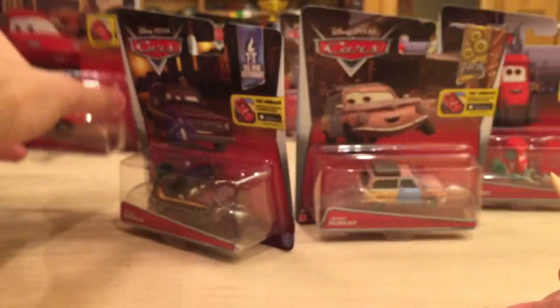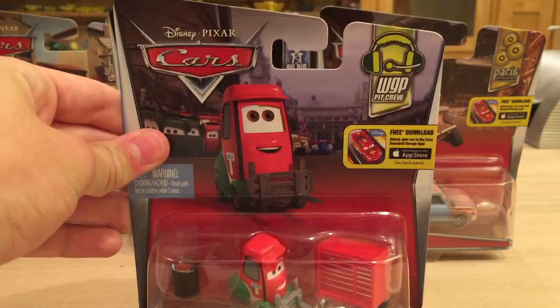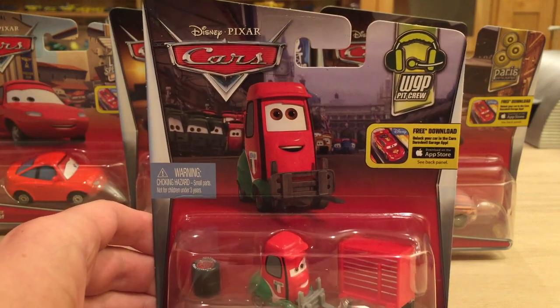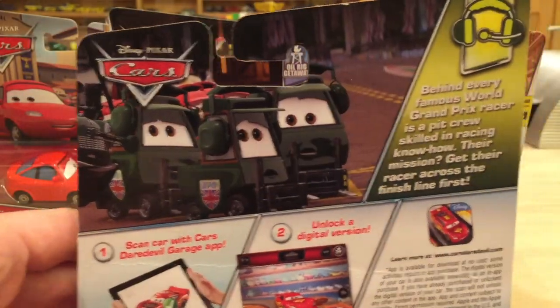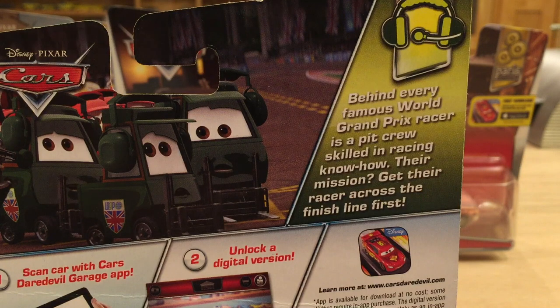So this is a Francesco Bernoulli Pity named Alex Macchino. I find it very interesting that they actually gave this one an actual name, because for the two Pities they released previously this year they just called them what they were — Jeff Gorbett Pity and Max Schnell's Pity. So a little inconsistent there, but I do prefer actual names, so good job Mattel. He is obviously in the World Grand Prix Pit Crew Series, number one out of nine — which breaks up the trend of fives.